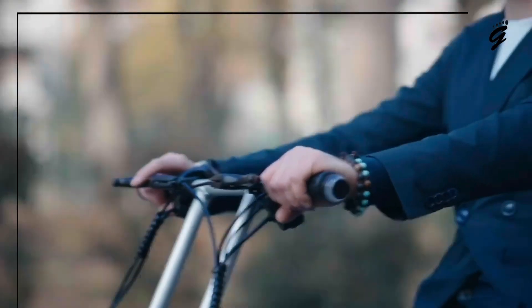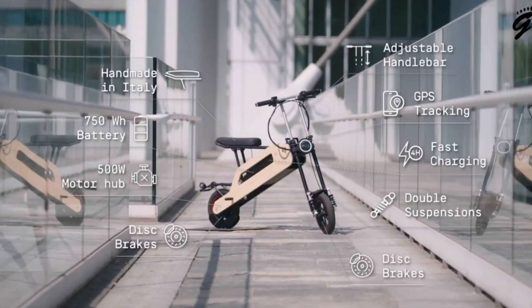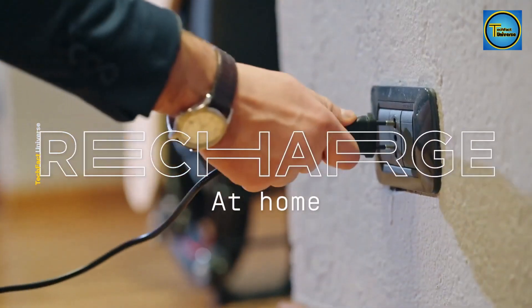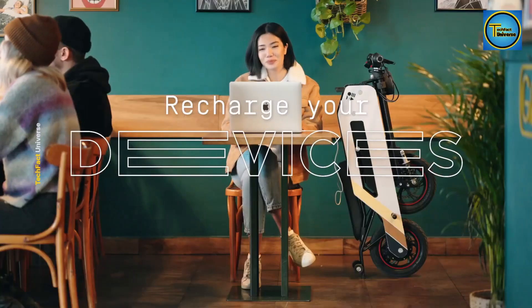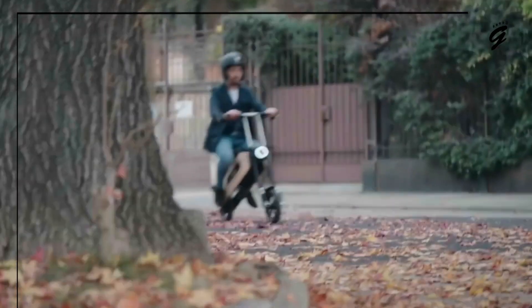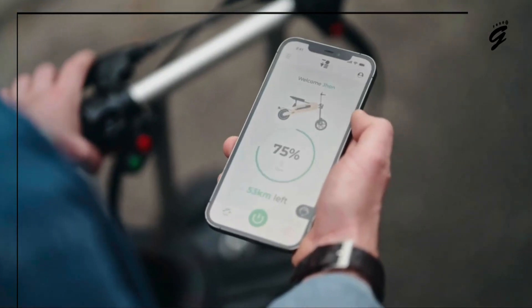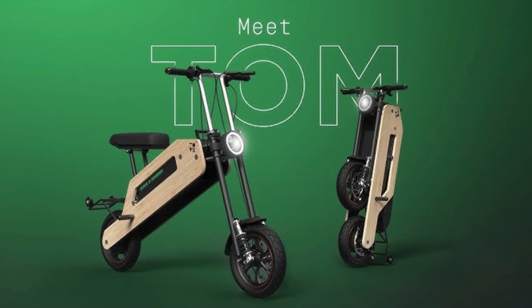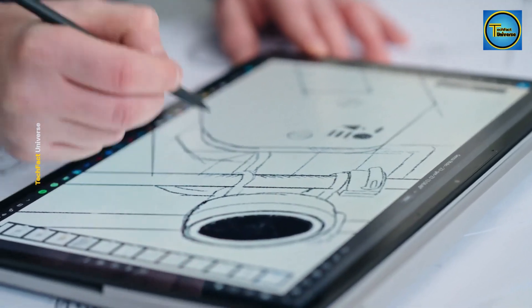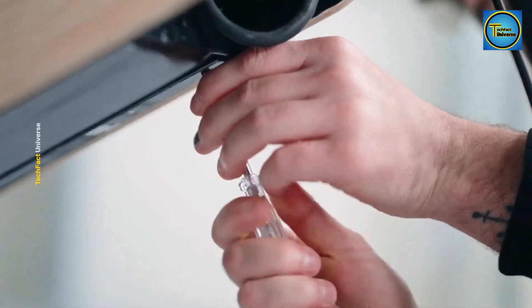Power is not an issue with this scooter — it comes with a 750 watt-hour battery, giving you plenty of energy for your rides and enough power to charge your electronic devices. There's even a dedicated slot for charging your gadgets while on the move. The scooter's body is made from shock-resistant aluminum, making it tough and durable.